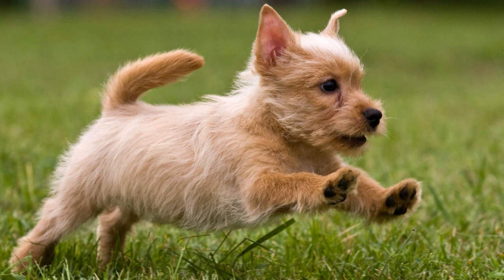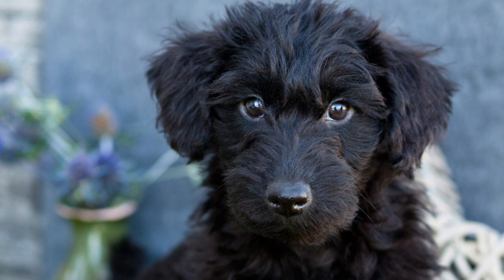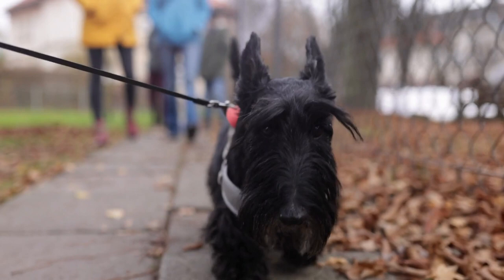Here comes the personality scoop. Scoodles are like comedians in disguise — they're known for their mischievous antics and can turn even the gloomiest of days into a laugh-fest. These little clowns are full of energy and always ready for an adventure. Plus, their intelligence will leave you in awe. Training a Scoodle is as entertaining as watching a sitcom.